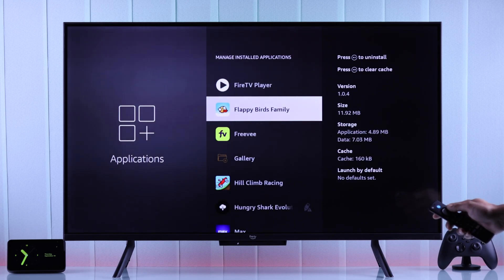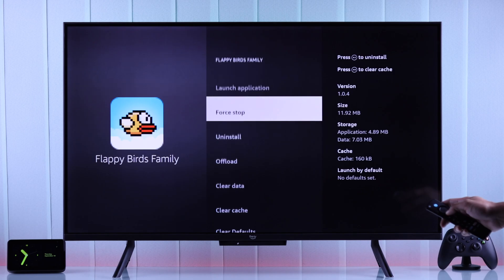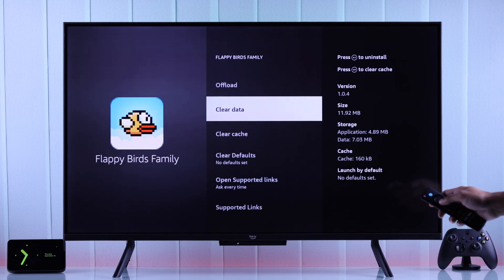Now you'll just need to find the app you want to close. In our case we'll start with Flappy Bird. With the app highlighted, press Select, go down and hit Force Stop. You won't see any visual change but the app will close from the background. If you're troubleshooting an app, you can also clear cache or data from the same page — just go down to Clear Cache and tap Select.